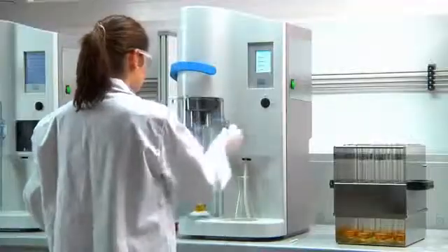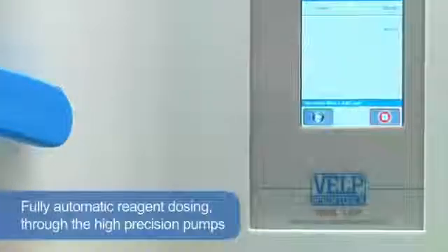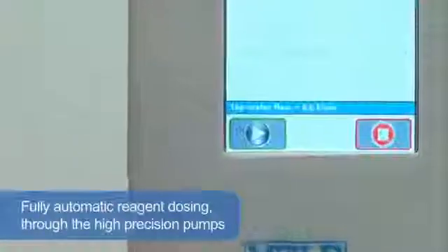The distillation takes place securely behind a transparent door. The unit ensures simple and safe operation with reliable analytical results, thanks to the fully automatic reagent dosing through the high precision pumps.